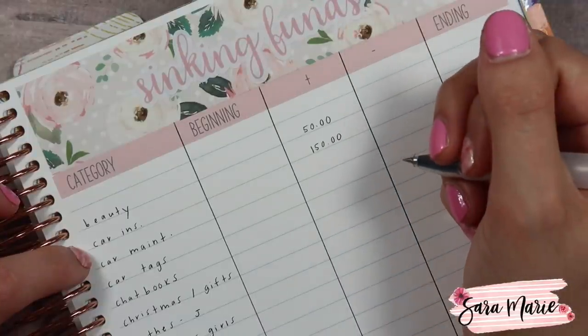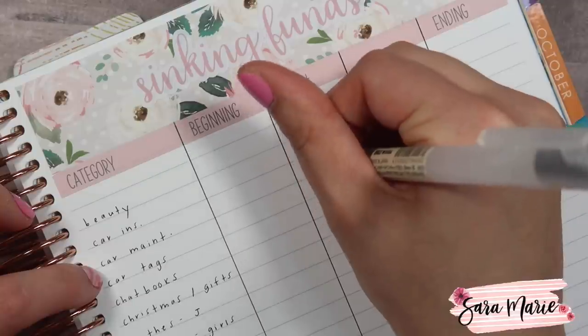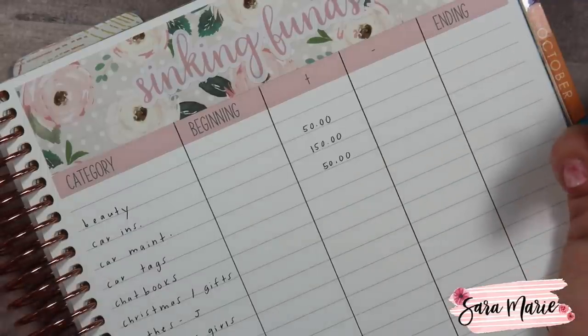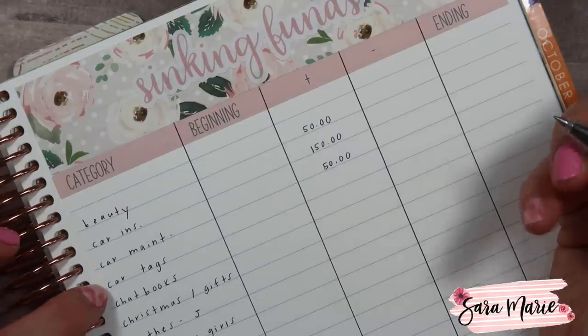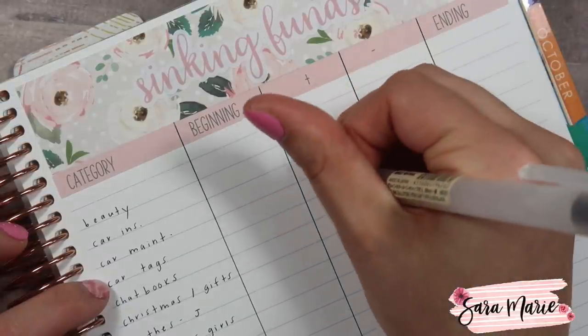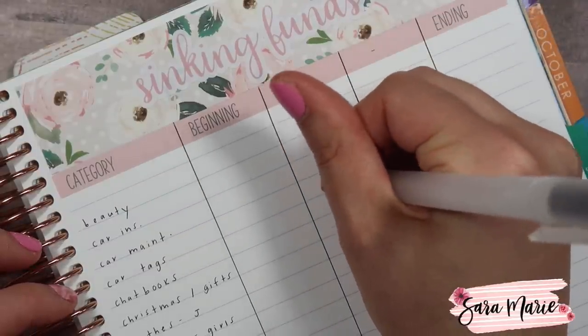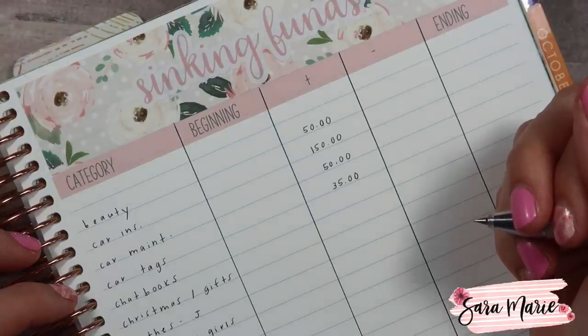Next is car insurance — we put in $150 every single month. Next is car maintenance — we put in $50. Jason and I both have fairly newer cars: I have a 2013 Prius and Jason has a 2018 RAV4, so we're not doing a ton of maintenance right now. But as the cars get older you'll have more repairs, so it's nice to have money set aside. If there's anything you can depend on, it's that when you don't have money saved for car repairs, that's when car repairs happen.